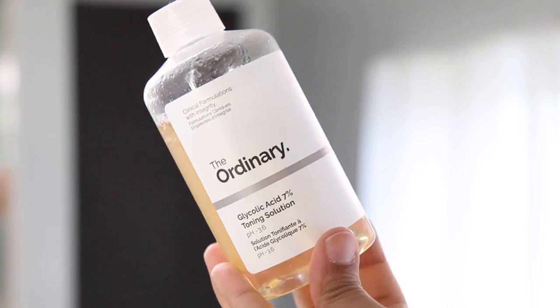On the days that I wear makeup, once I cleanse my skin, I do go in with a toner. The toner I use is by The Ordinary. I don't use this often — I only go in with it on days when I've worn makeup, washed off my makeup, and then I go in with this toner.